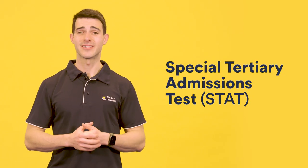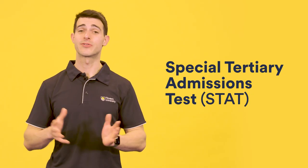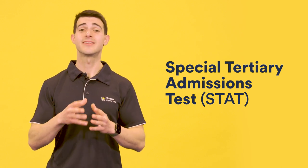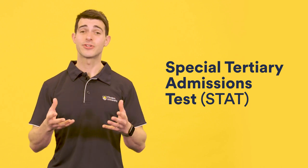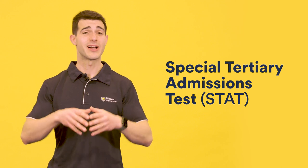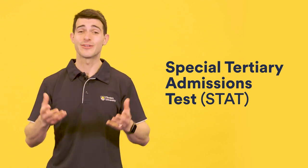Next, you have the STAT Test. The STAT Test is run at multiple points throughout the year and can either be sat in person or online through a website called the ACER — A-C-E-R. It's an aptitude test that will assess you on a range of skill sets, so you don't necessarily have to be a master or have a qualification in any particular field, but it will give you the opportunity to generate a brand new basis of entry to enter university.